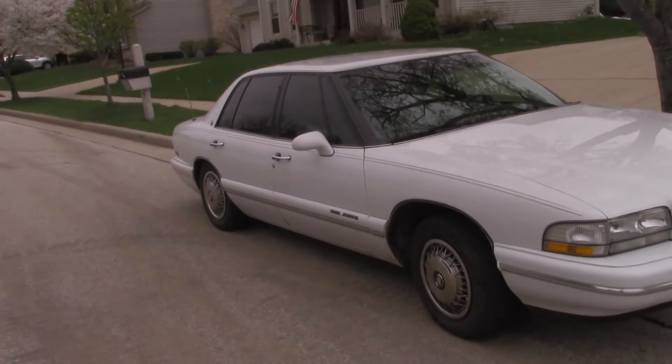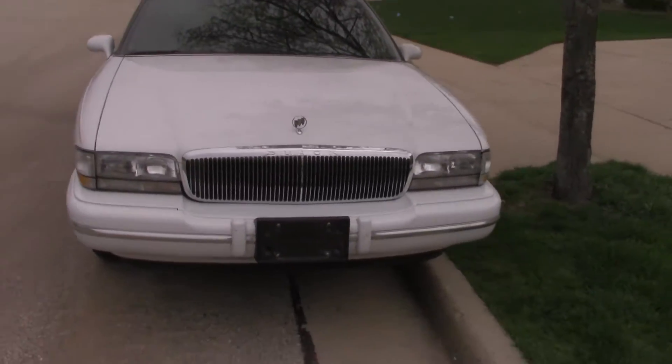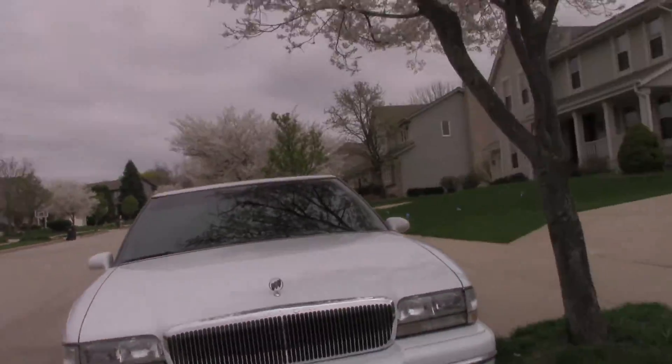Just got done with an oil change on this at 77,000 miles. I've got it posted on Craigslist and I thought I would go under the car here and let us see what it looks like.